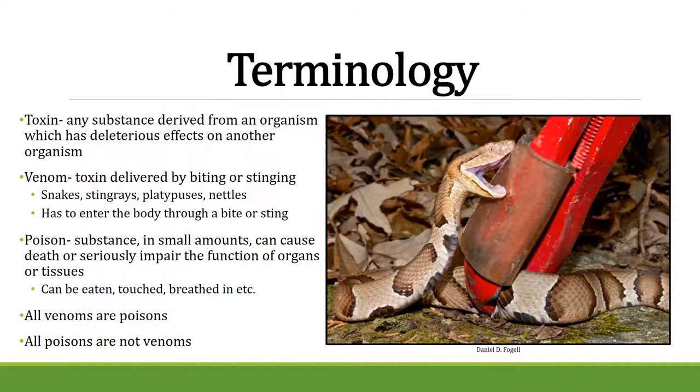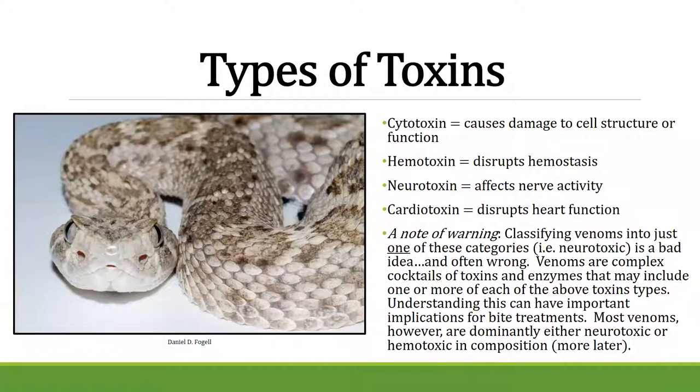There are different types of toxins — cytotoxins, hemotoxins, neurotoxins, and cardiotoxins — depending on what they affect. For example, neurotoxins affect the nervous system. We can't classify one species into just one type, because venoms are very complex and often combine multiple types. Most venoms, though, are primarily neurotoxic or hemotoxic.